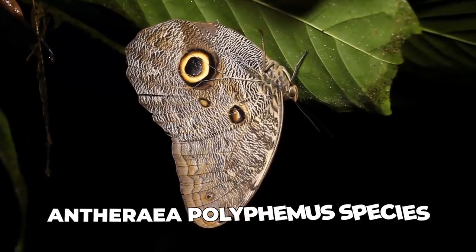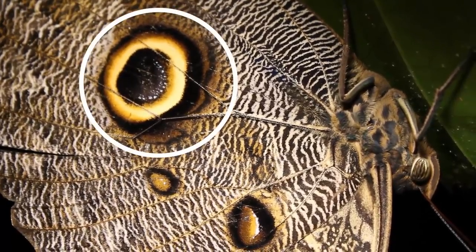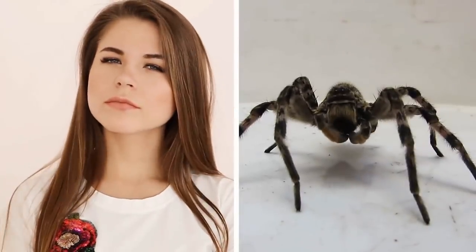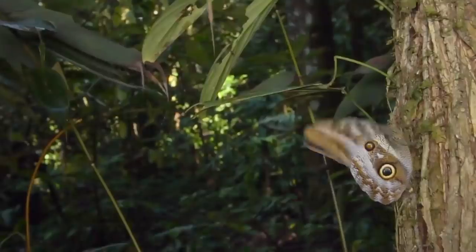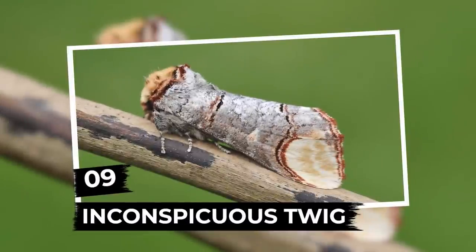Another butterfly, the Antheria polyphemus species, has a similar camouflage. Its enormous hairy wings with spots identical to an owl's eyes make it look not only like an intelligent bird but also a dangerous tarantula. As you know, it's better not to mess with that spider, so more often than not, predators simply fly away, never realizing it was a completely harmless creature.